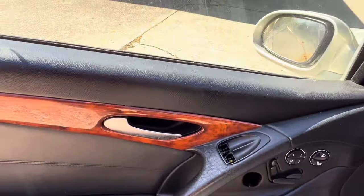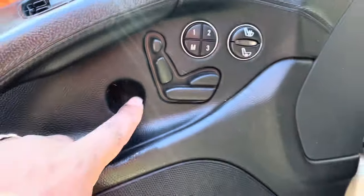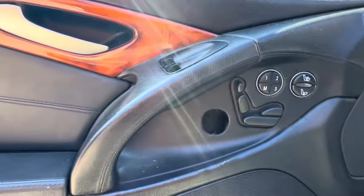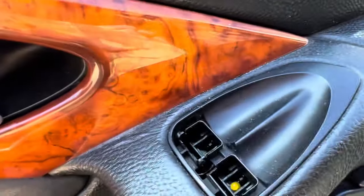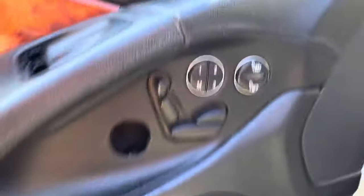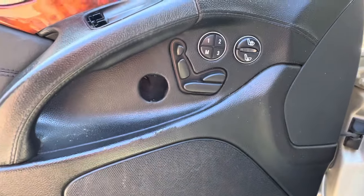The driver's side door panel has pushed through — that's a common problem where the back side of those panels can break off from slamming the doors over and over again, heat cycles, whatever. These switches right here need to be replaced — those are done for.